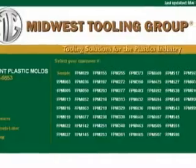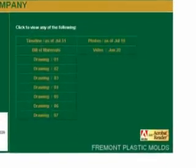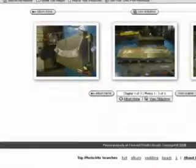To better serve our customers, FPM has designed an online mold progress portal called eTrack. eTrack is a web-accessible application that provides our customers with a complete end-to-end scheduling service online.